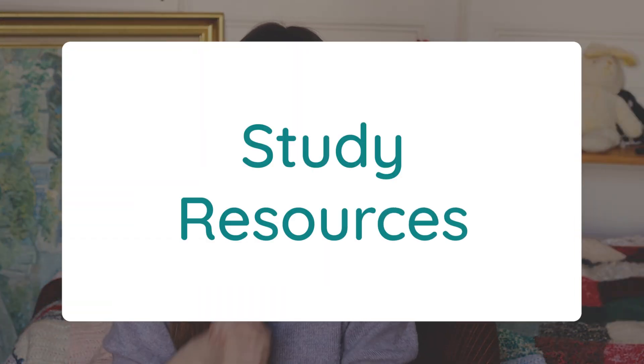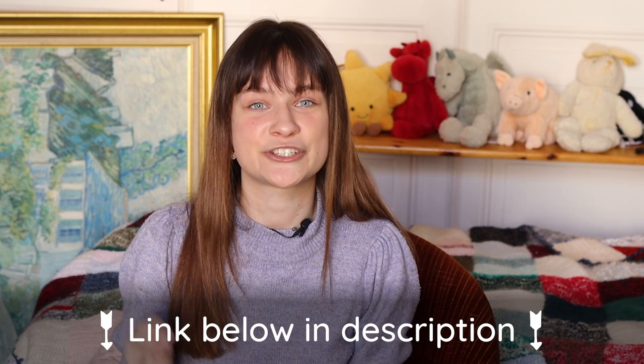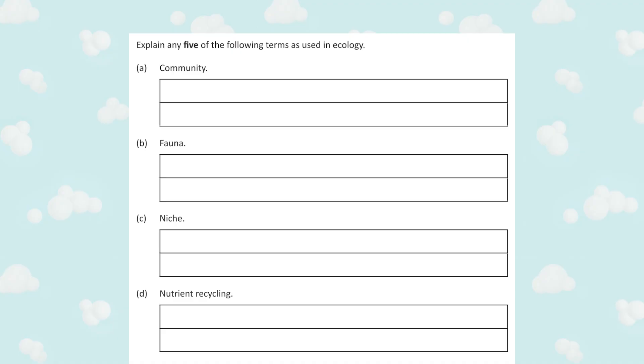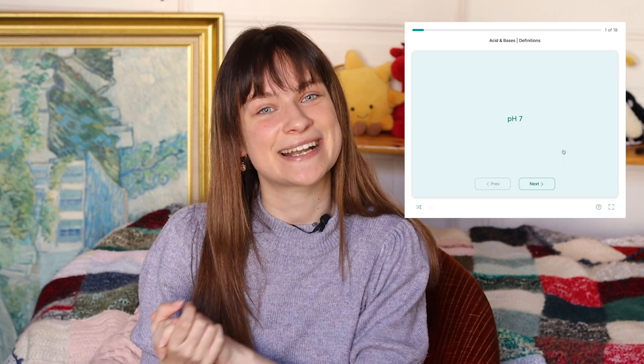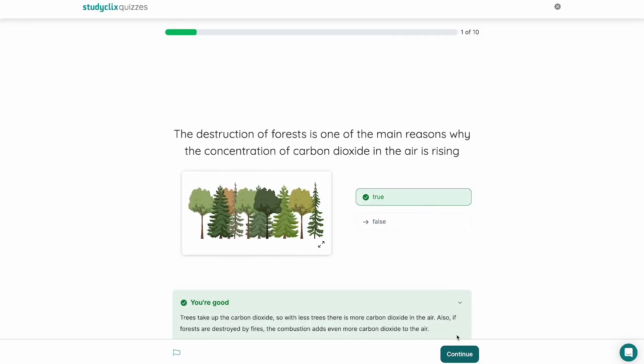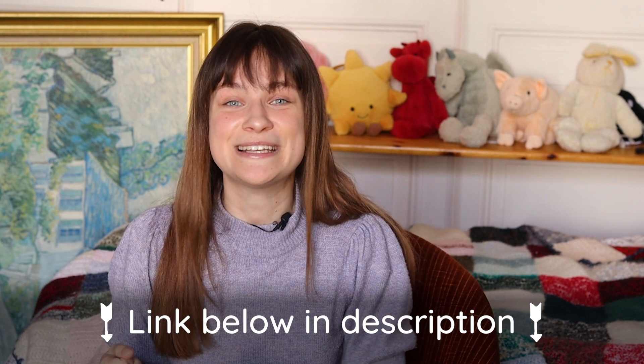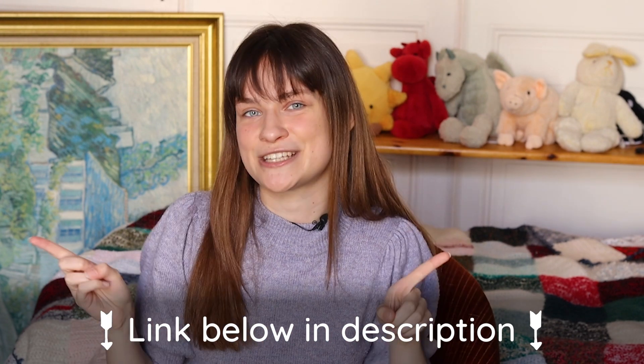And finally, here are the best resources you should use to study biology — I'll be leaving links to everything in the description box below. It's no secret that definitions crop up everywhere in biology exam papers, and if you're struggling to memorise them, the best way is to go through StudyClix flashcards and StudyClix quizzes. All of these have been made with the exams in mind, so you'll be studying exactly what's relevant to you. It's really satisfying to complete a deck of flashcards or a quiz on StudyClix, so you should definitely check those out.